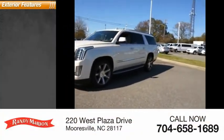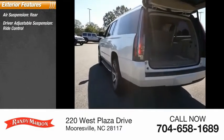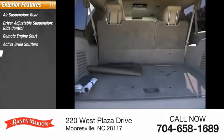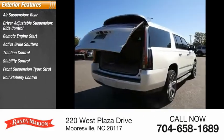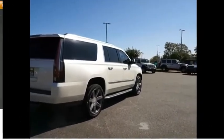Here are some of this vehicle's great options: air suspension, rear driver adjustable suspension, ride control, remote engine start, active grille shutters, traction control, stability control, front suspension type strut, roll stability control, auxiliary transmission fluid cooler, and daytime running lights.